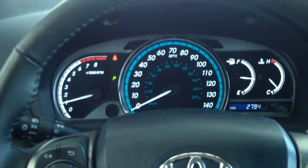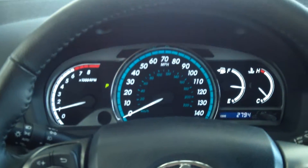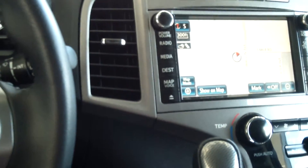This Venza has a 3.5-liter V6 with a 6-speed electronically controlled automatic transmission. It is all-wheel drive, which is awesome.